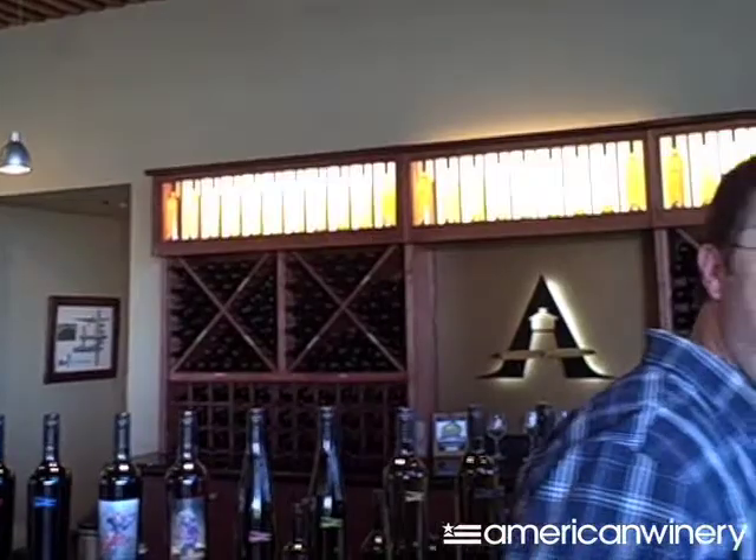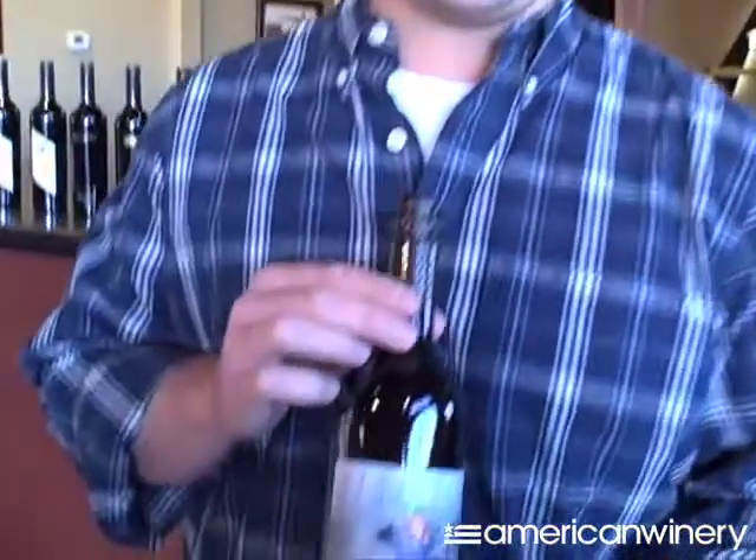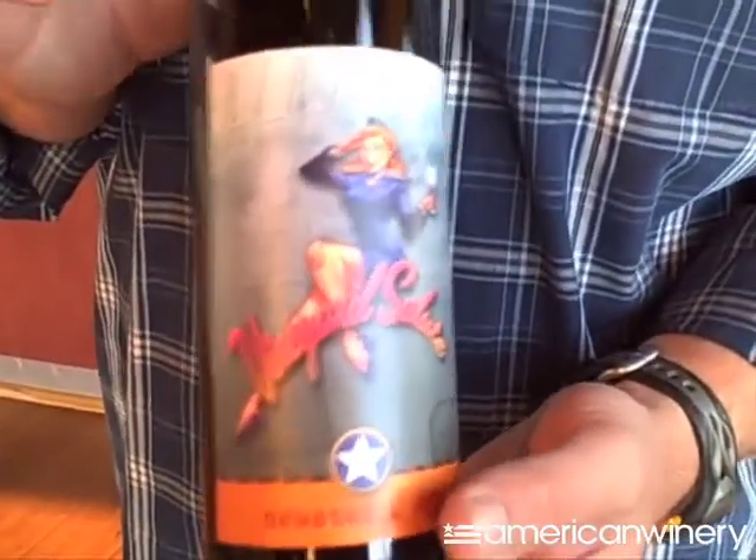The other wine I'd like to highlight today on the red side is our Bombshell Red. This is a red that has no boundaries — it is the wine where I get to put whatever I want into it to make the best wine possible. It's just a great daily drinker, very affordable, and a great way to start your Airfield Estates red wine experience.